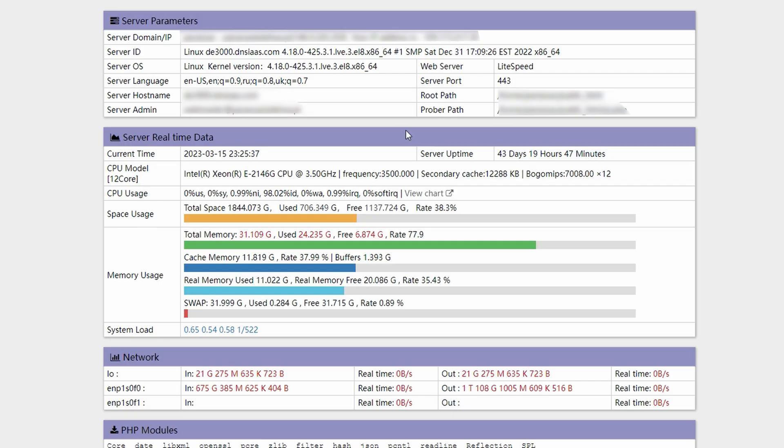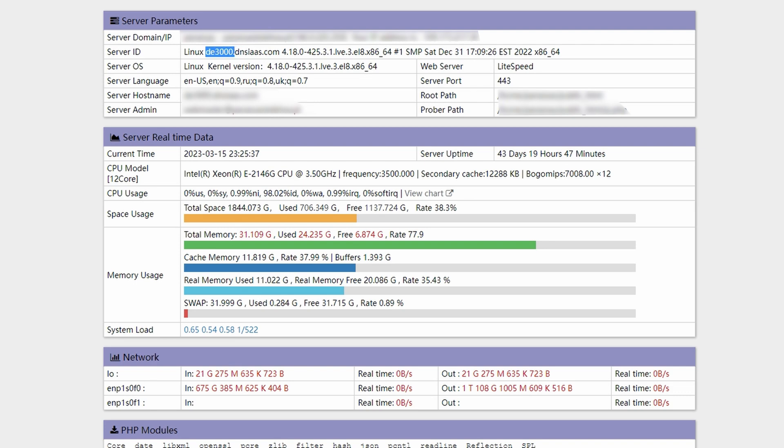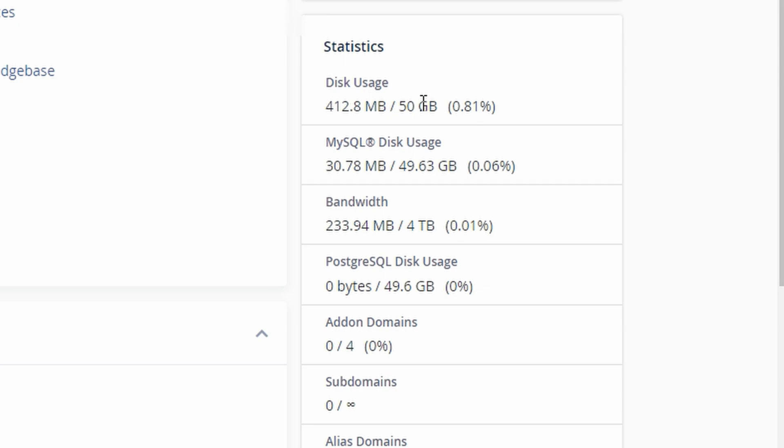Let me show you how you can actually check if you get what you paid for. I'll start with shared hosting, because surprisingly you can get a lot of information via the script linked in the description. Here are statistics of web hosting I got from Ragnet one month ago, and I also have another one I got one year ago. We can see they are on different physical servers, and the one from one year ago is fully loaded — 86% of space usage.